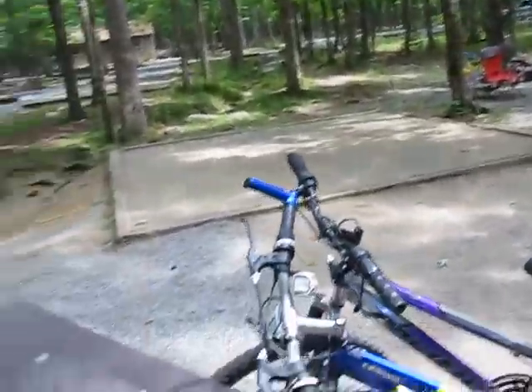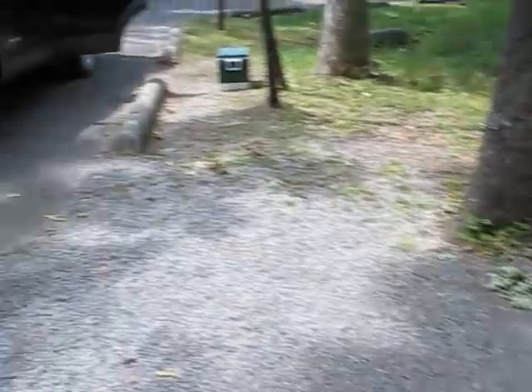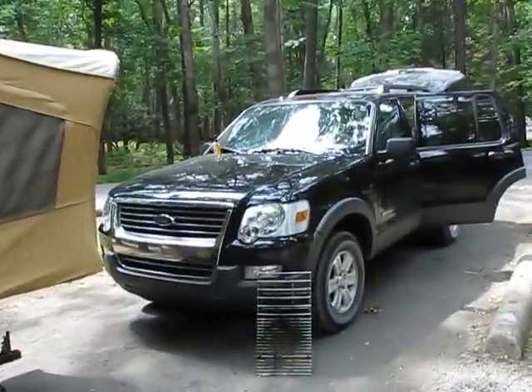There is an outdoor breakfast nook. There is a full outdoor kitchen. There's a two-car garage — right now only one car is in it.